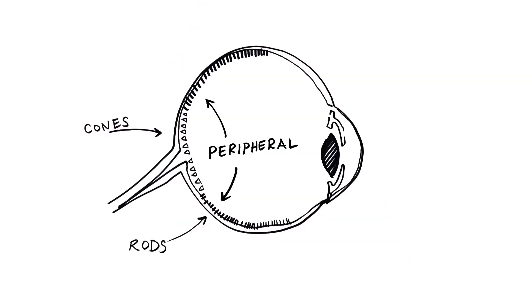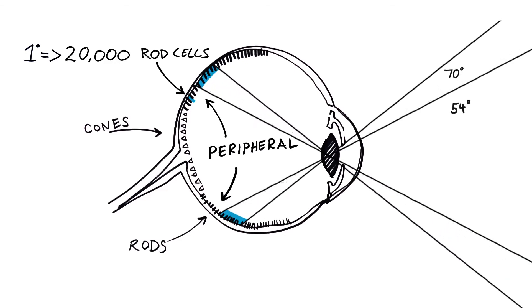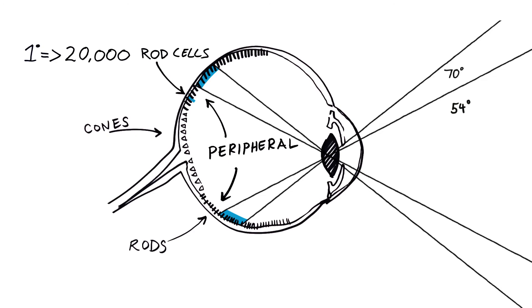That goes a long way inside your eye. Every degree of increased angle in an IMAX theater activates tens of thousands of additional rod cells. So even going from 54 degrees to 70 means hundreds of thousands more rod cells stimulated by the image on screen, per eye.